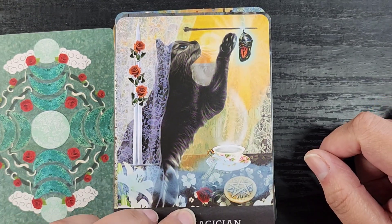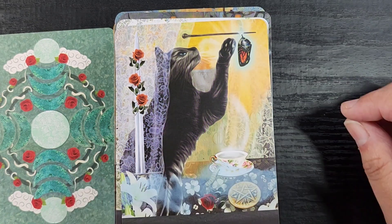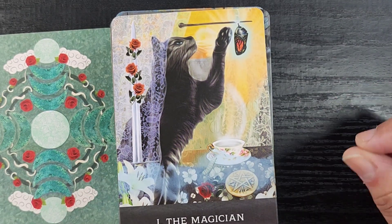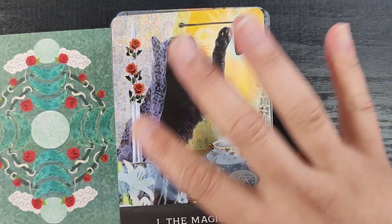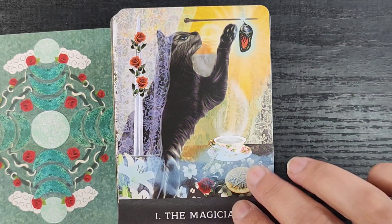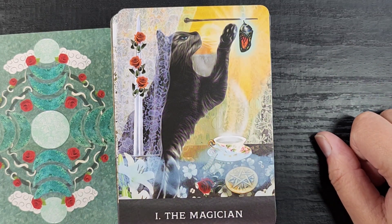Then we have the Magician, who's like toying with a cocoon — so you get that playing-with-transformation, alchemical sense coming through. You have all the tools of the trade, there's a little caterpillar down here, a little cup of tea. This is a bit more artsy than the first card in terms of style, but I still like it a lot.